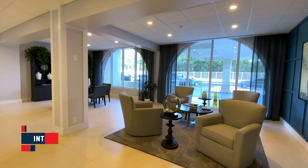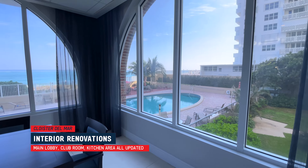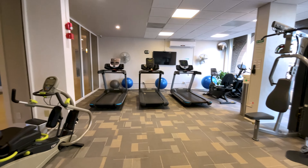The main lobby, the club room, and the kitchen area have all been redone — it's really nice and overlooks the pool area and a little bit of the beach. The gym is a nice size, has a good amount of equipment, and is really clean.